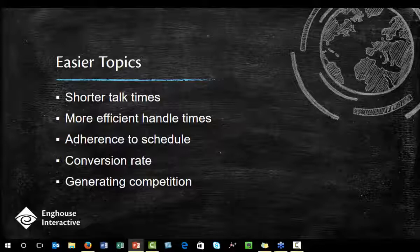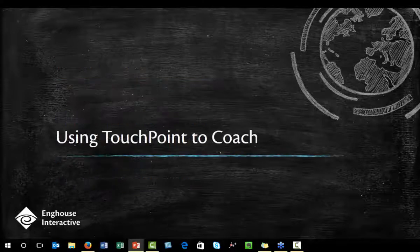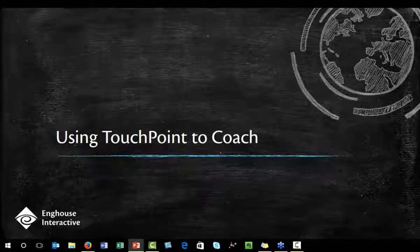Think of this as the low-hanging fruit that you can grab immediately. The topics include shorter talk times, more efficient handle times, adherence to schedule, conversion rate, and we'll probably even talk a little bit about how to generate more competition within your agents. So, how can you use Touchpoint to help you with these easier topics?